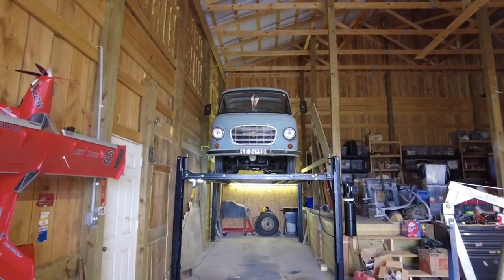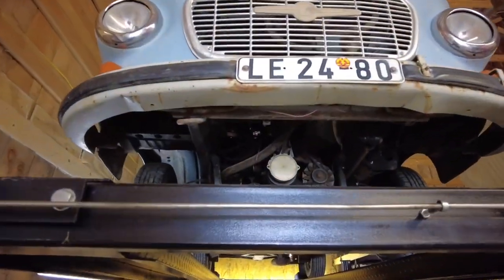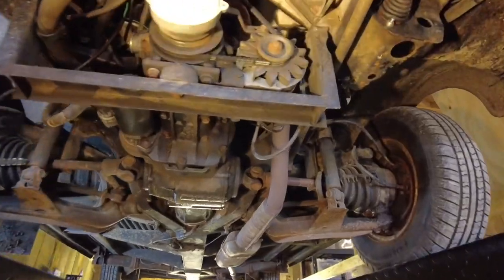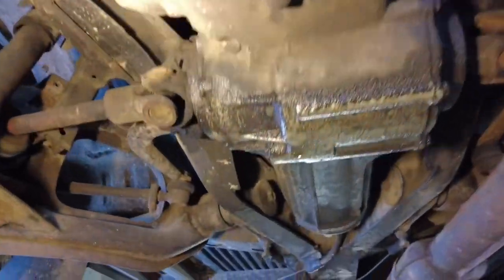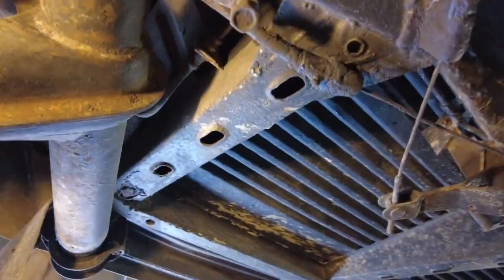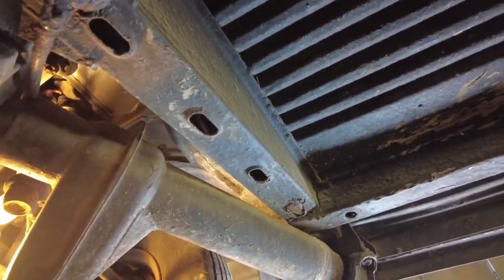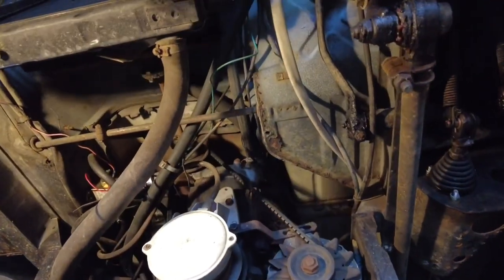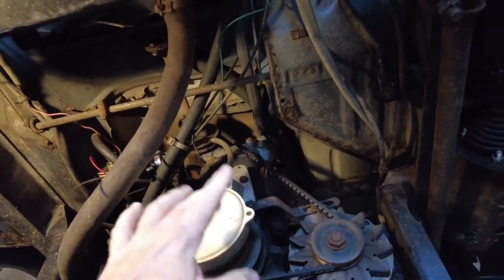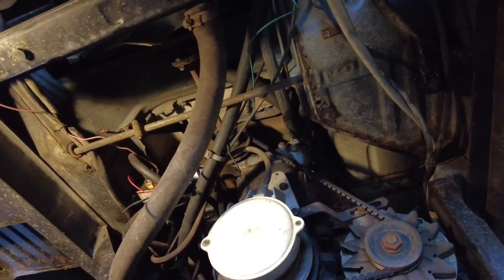We've got it up on the lift. I want to show you from underneath how one of these Barkases looks. It's got a very interesting construction. You can see the front-wheel drive and the independent suspension — like I showed on that paper, there's a torsion spring inside. It has an alternator at the bottom of the two-stroke engine. That's how you adjust the points — the points are under this cover here. When you take it off, you've got three different sets of points, and it's very complicated to adjust.